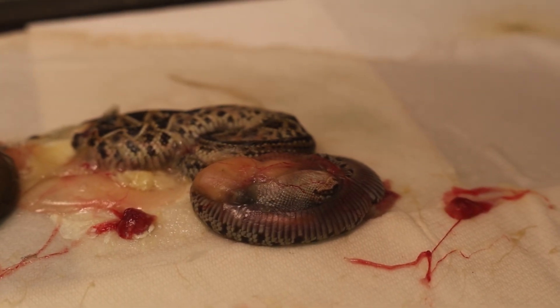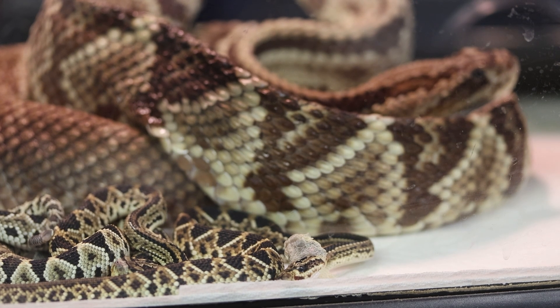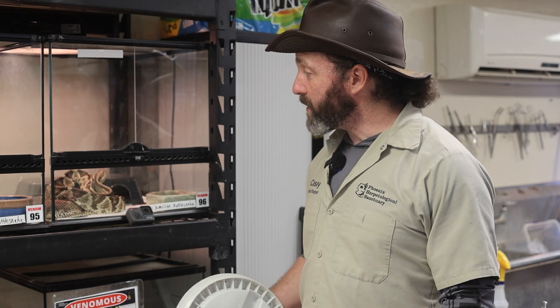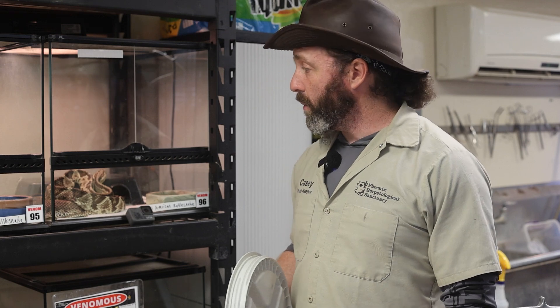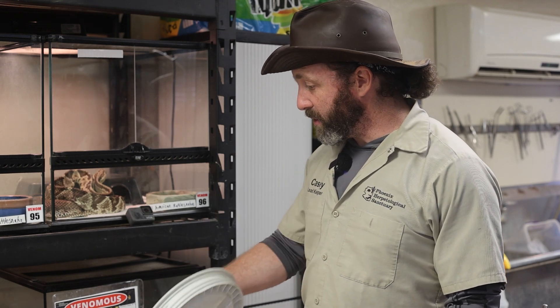That's where the name Viperidae comes from — 'viper' means live birth, so we don't have to worry about eggs. But the biggest thing I'm concerned about is how big mother is. She is very capable of crushing those babies if she lays on them, so I'm going to be removing mother and taking out the babies very, very carefully.